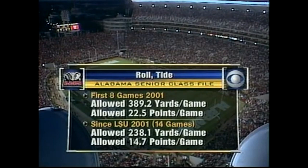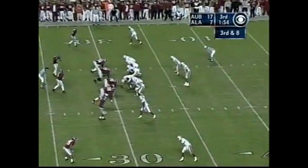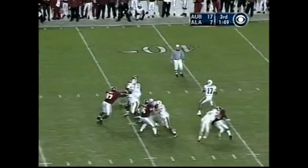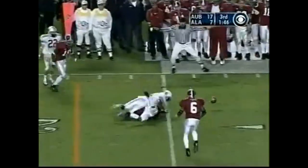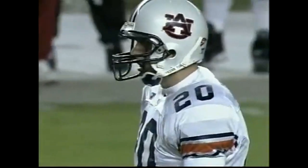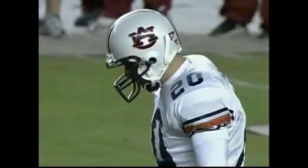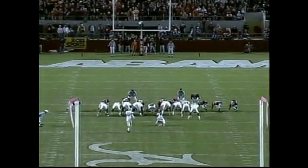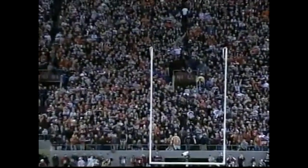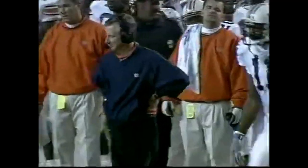Since the LSU loss when they gave up huge numbers — 238 per game — they came into this game as the number one defense in NCAA football. Third down — Campbell — tipped — incomplete. Fourth down. From 47 yards out — he just missed from 52 last week. Duvall hooks left. He hit it hard enough — he really nailed that. First down and 10 Alabama.